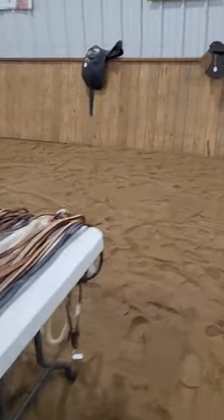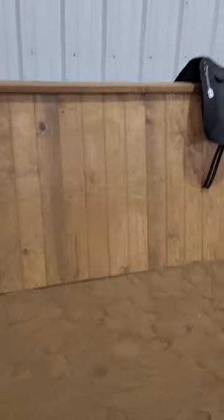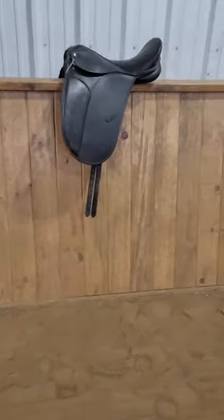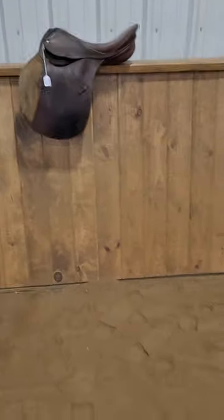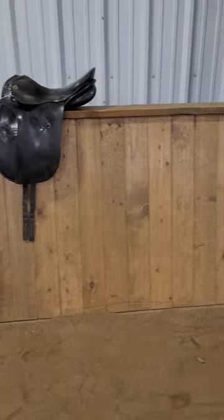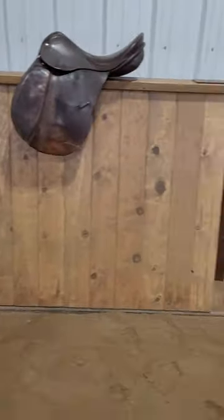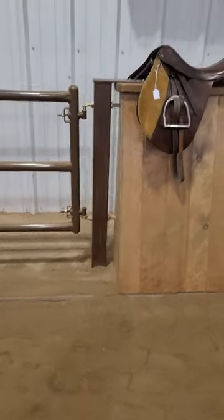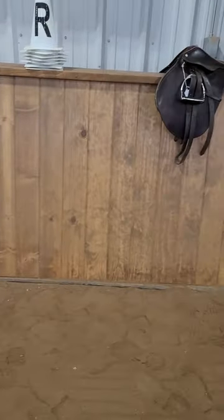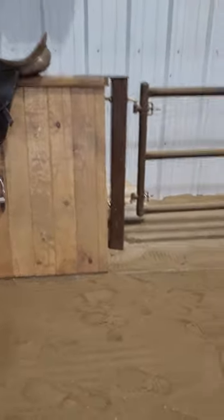Finally down this way we have the English saddles — everything from Crosbys to Counties. We have all kinds of different varieties and brands of English saddle. There's a nice HDR there. Lots of different English saddles available.